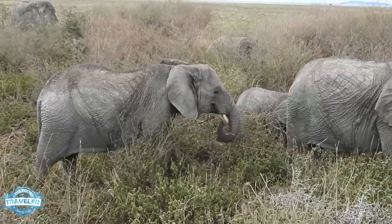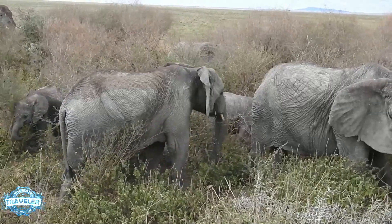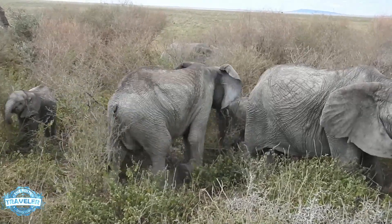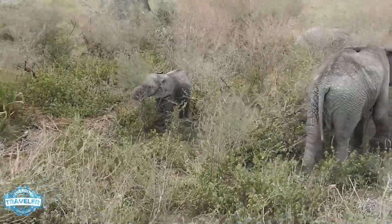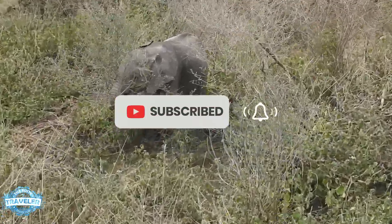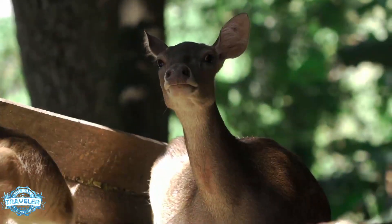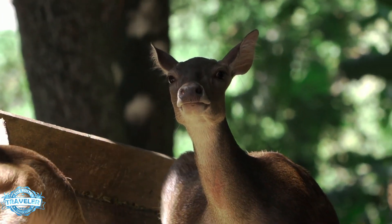Thanks everybody for watching the Rusty Traveler today and seeing our video on the baby animals of Africa. If you've enjoyed this video please be kind, subscribe, turn on your notifications, and share it with some friends — let other people see how beautiful these animals are. Thank you for watching the Rusty Traveler, and hopefully we'll see you on the road.